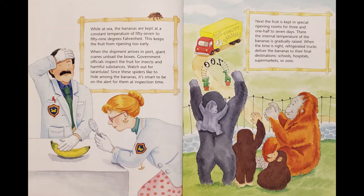Next, the fruit is kept in special ripening rooms for three and one half to seven days. There, the internal temperature of the bananas is gradually raised. When the time is right, refrigerated trucks deliver the bananas to their final destinations — schools, hospitals, supermarkets, or zoos.